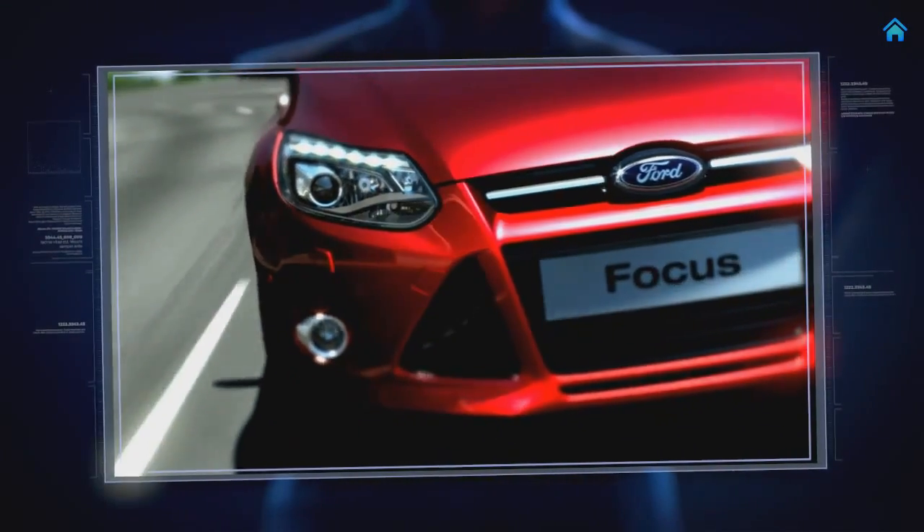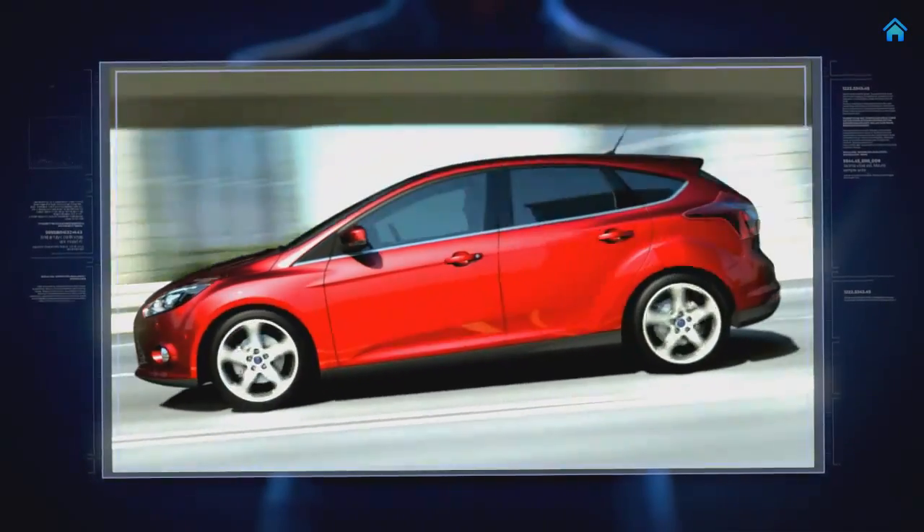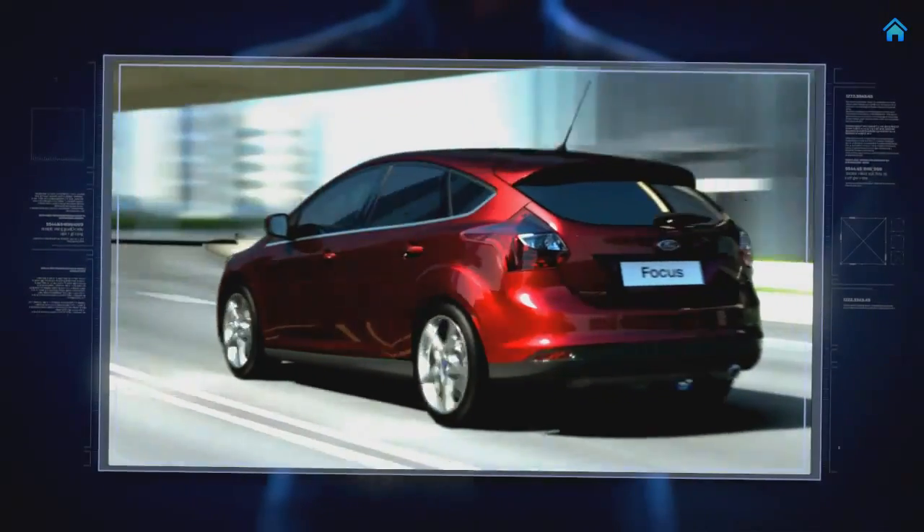And how do you bring all this to life? Just press start. All-new Ford Focus. Start more than a car.